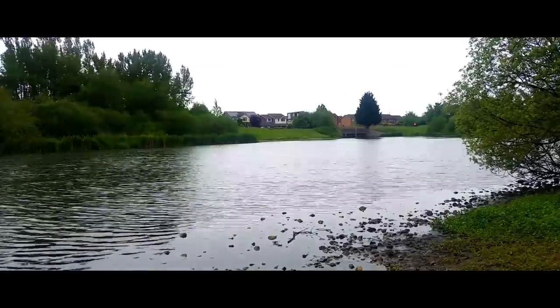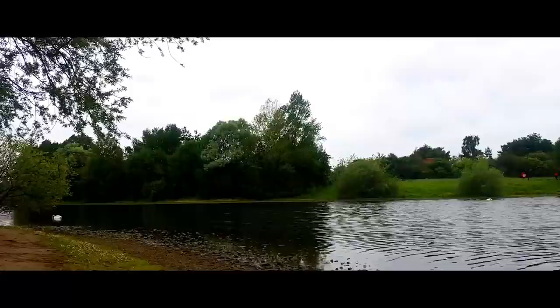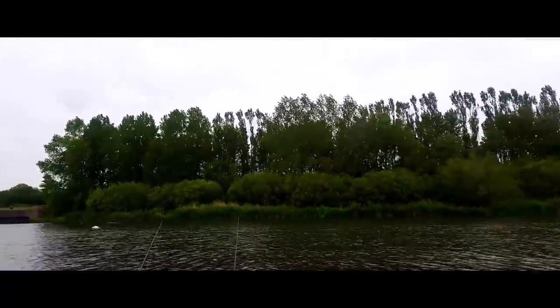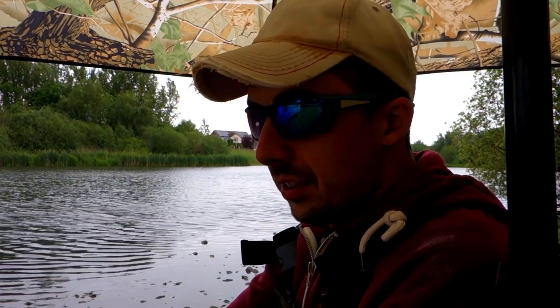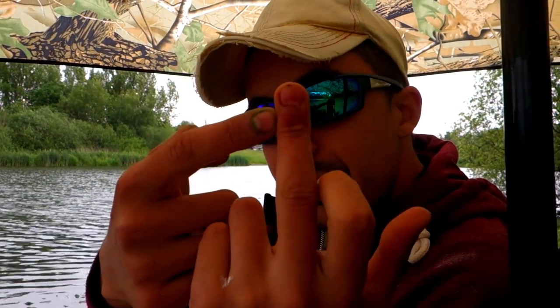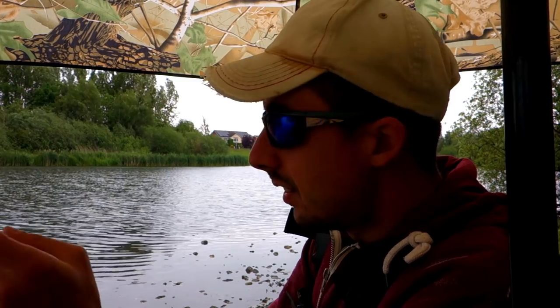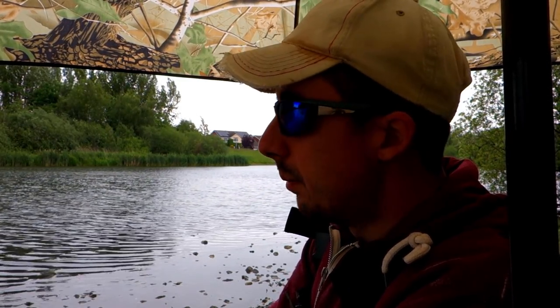We just had our first fish, guys — it was an eel. Man, I hate eels. It took one of the carp rigs. It was a decent eel, must have been about a pound and a half to two pounds. It's not the fish we wanted today, and while I was trying to unhook it, it took a big chunk out of my finger. I turned the camera on and completely forgot to press record, so we didn't get to see that fish. The line just went slack and I struck into it — I thought it was a carp at first, but no, big eel.